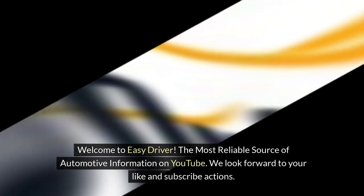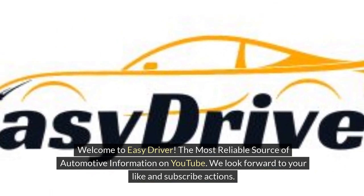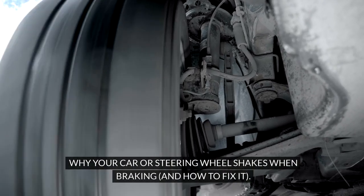Welcome to Easy Driver, the most reliable source of automotive information on YouTube. We look forward to your like and subscribe actions. Why your car or steering wheel shakes when braking, and how to fix it.